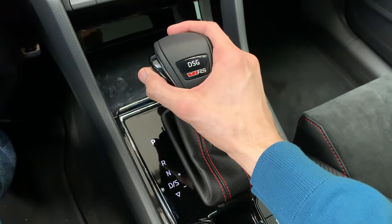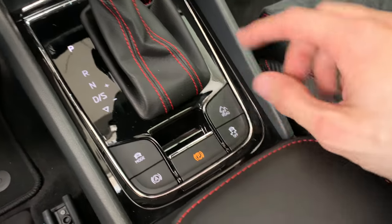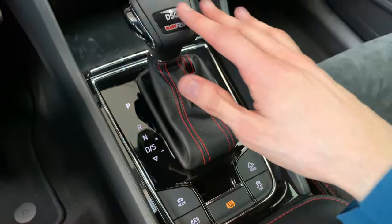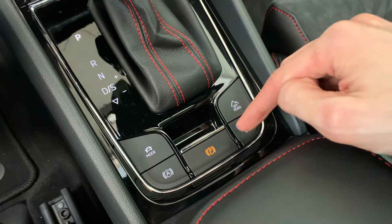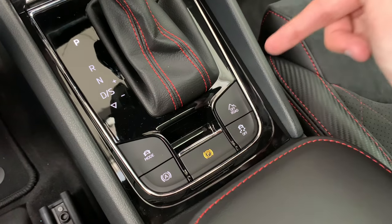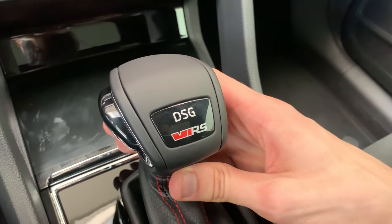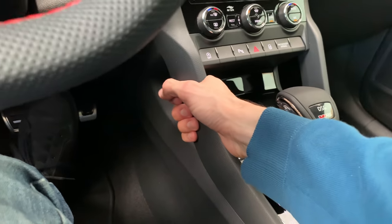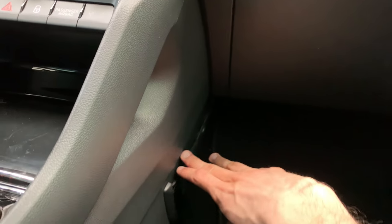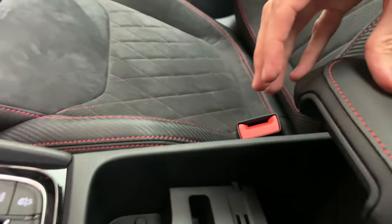The automatic transmission — I believe it's a seven-speed, possibly eight. I need to confirm from the spec sheet. There are driving mode buttons, a hold function, the electronic parking brake, off-road mode, and ESP off. This gear selector just feels really substantial and powerful in hand. There's a little net storage area here on the driver's side.